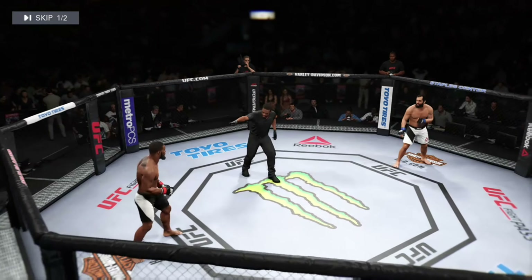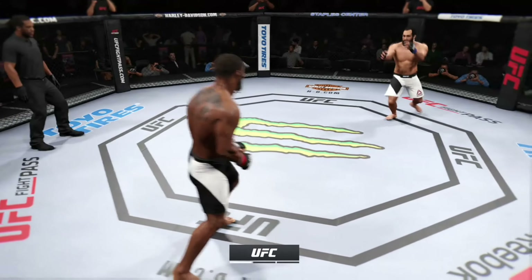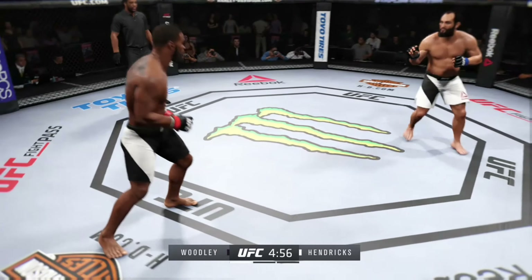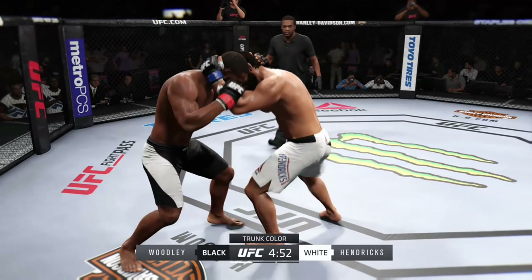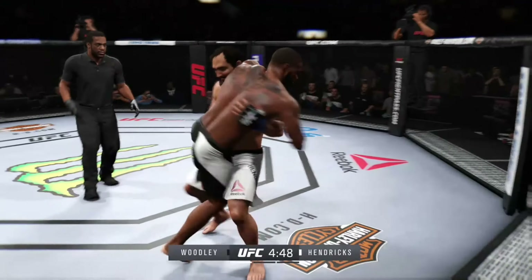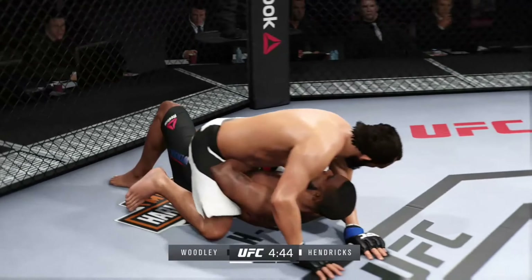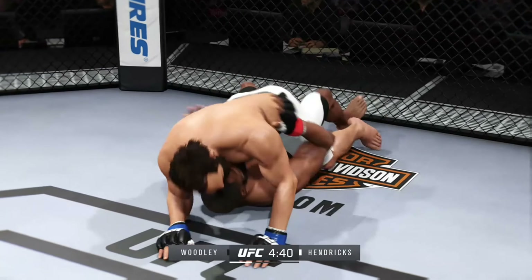Tyron Woodley versus Johnny Hendricks — here we go! Fight scheduled for three five-minute rounds. White trunks for Hendricks, black trunks for Woodley. Hendricks is a two-time national champion and four-time All-American wrestler at Oklahoma State, winning the title as a sophomore and a junior back in 2005 and 2006.